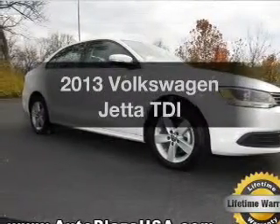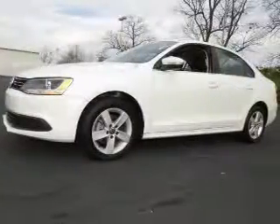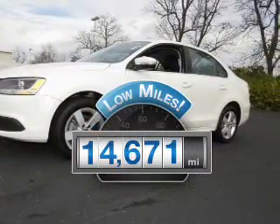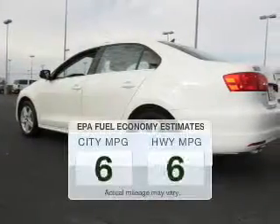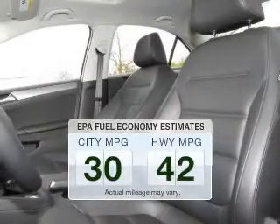Imagine yourself in this 2013 Volkswagen Jetta. If you're looking for a first-rate auto, this one could be yours today. With low miles, this automobile will take you far and get you where you want to go. Better gas mileage means better long-term driving, and this ride delivers with a great low-fuel consumption rate.